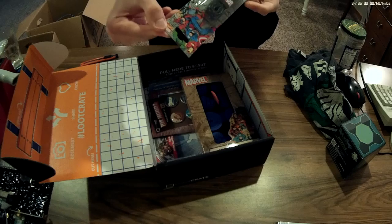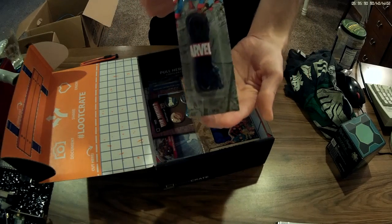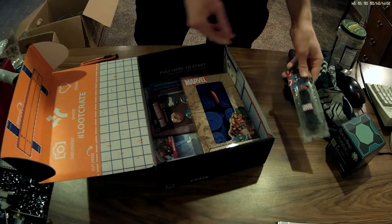Super Marvel Comics. Oh, shoelaces — Marvel Comics shoelaces. It's just so much random stuff. This is cool.